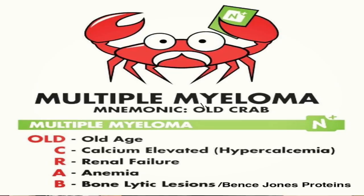I also used mnemonics extensively — I came up with many myself and also searched for them. For example, for multiple myeloma there's the mnemonic CRAB: the patient has hyperCalcemia, Renal failure, Anemia, and Bence-Jones proteins. I've been out of medical school for five years and I still remember that — that's the power of mnemonics.